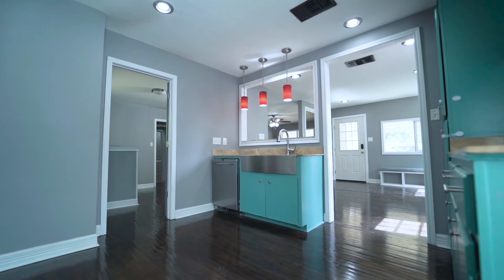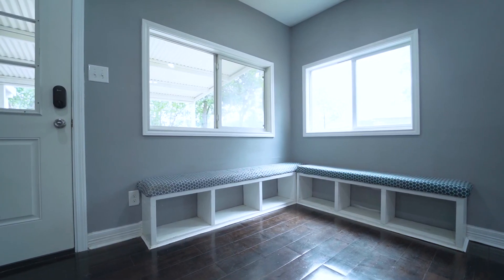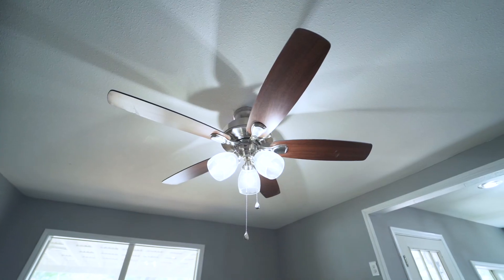This home has been remodeled from studs and had new electrical placed, new energy-efficient windows, and spray foam insulation.